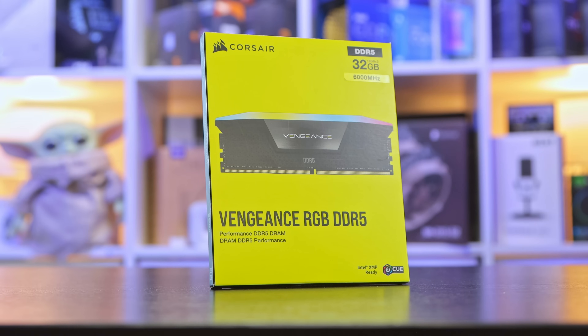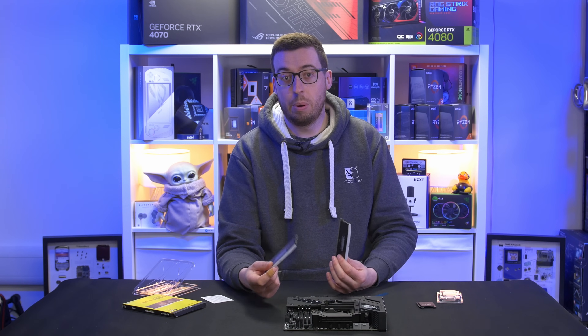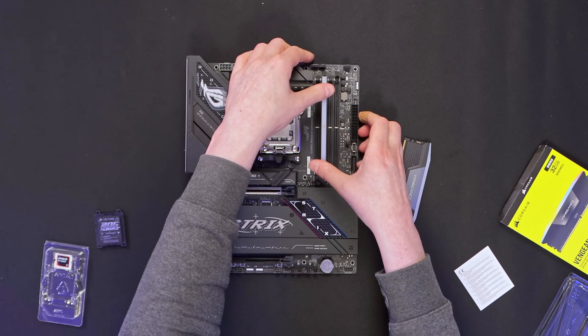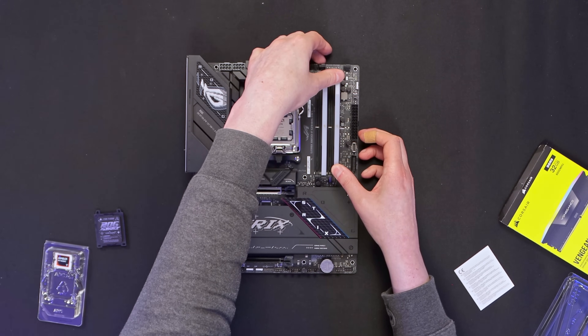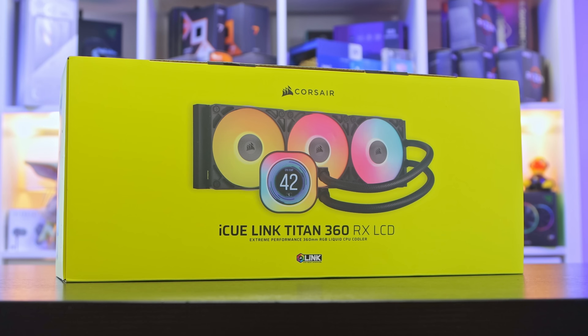For memory I'm going to be using some Corsair Vengeance RGB - it's a 32GB kit, two 16GB sticks, 6,000 megatransfers per second, CL36. I've used these sticks for a couple of builds now and found them to be very reliable. Let's get those installed.